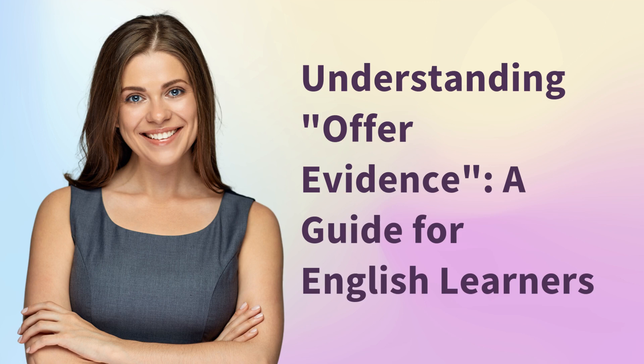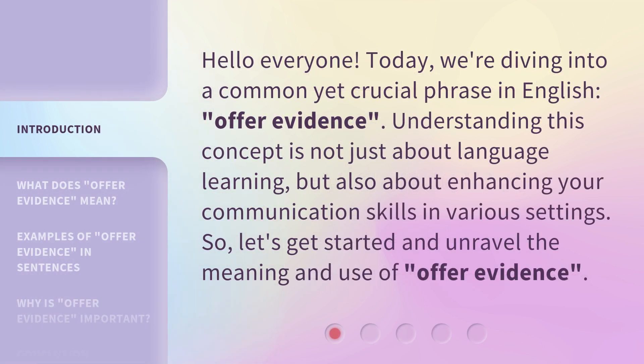Understanding Offer Evidence: a guide for English learners. Hello everyone, today we're diving into a common yet crucial phrase in English — offer evidence. Understanding this concept is not just about language learning, but also about enhancing your communication skills in various settings. So, let's get started and unravel the meaning and use of offer evidence.